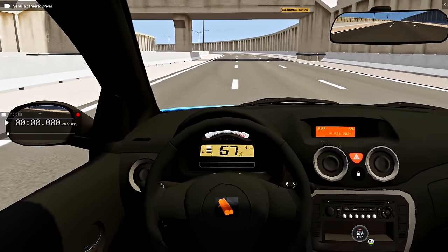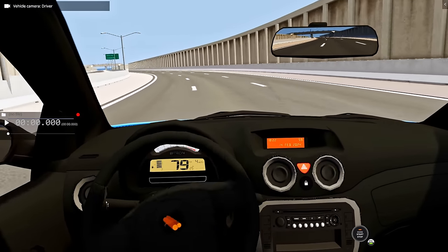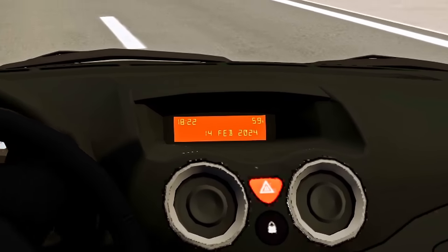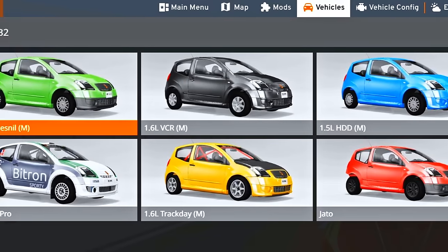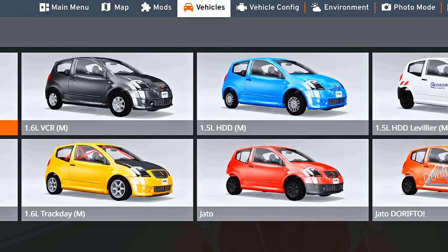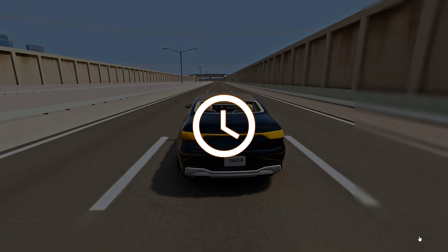If we look at the interior, it's kinda decent. There is a digital dashboard and also a clock that shows the real-time, which is quite impressive for a mod that is almost 7 years old. Almost all configurations work, except for the 1.5L HDD configuration, which is uncontrollable upon spawning.